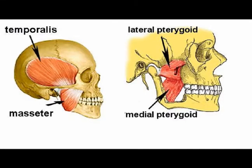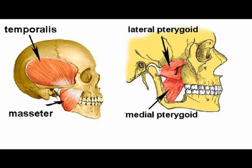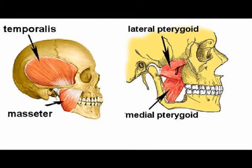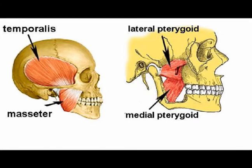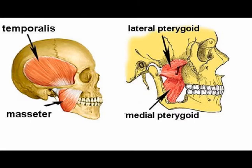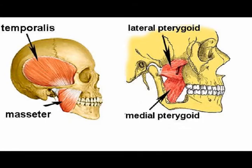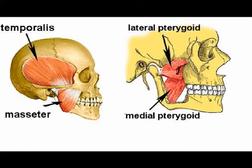All the primary muscles of mastication attach to the ramus of the mandible and help to move the mandible. The primary muscles of mastication move the mandible into depression, elevation, protrusion, retraction, and side-to-side motions.